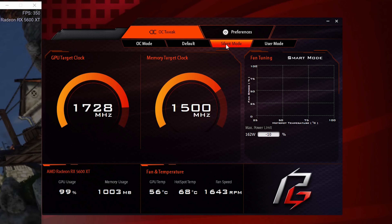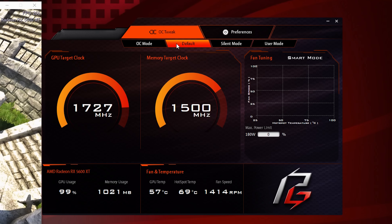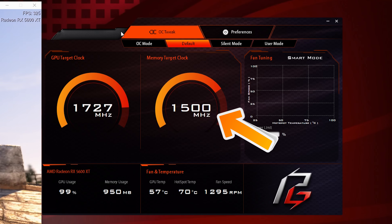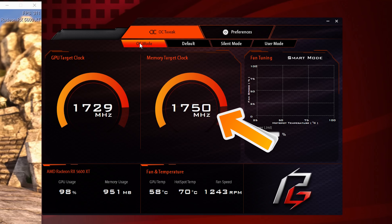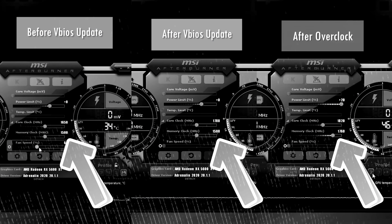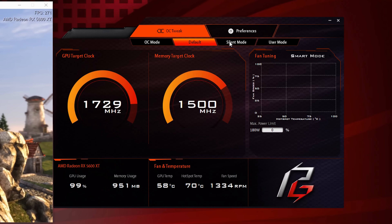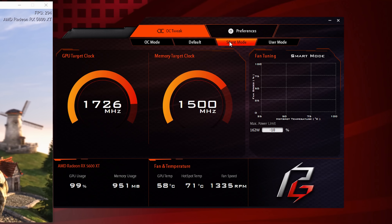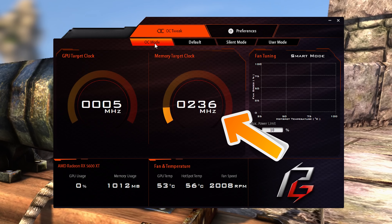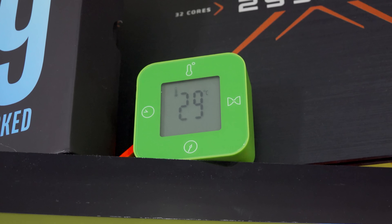They've got a silent mode, which should really be called undervolt mode, because it saves a little bit of power — you can see the max power limit drops by about 10%. Clicking through silent mode and default mode, you'll notice the memory target clock is still at 1500 MHz, or 12 gigabits per second. This was the day-one speed we saw when I reviewed the ASUS TUF 5600 XT, and even after applying the vBIOS update on that model, memory speeds remained the same. A lot of manufacturers aren't guaranteeing the 1700 MHz, 14 gigabits per second memory speeds simply because they haven't validated them at the factory.